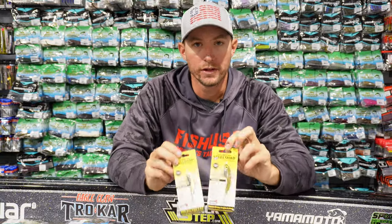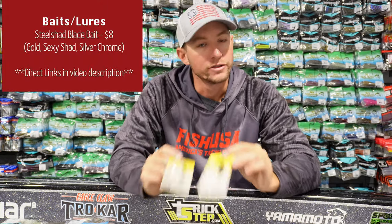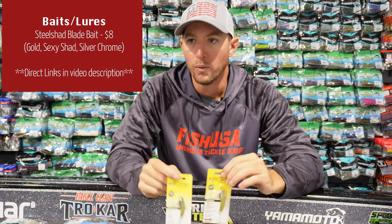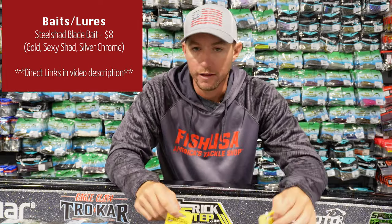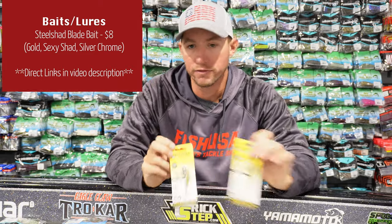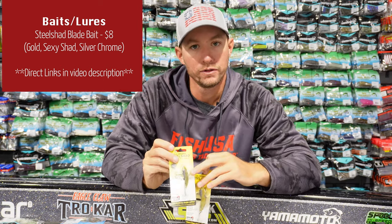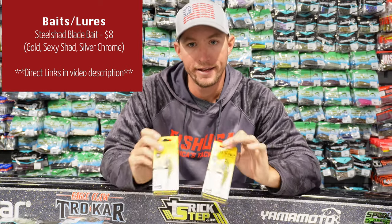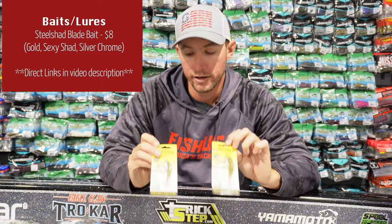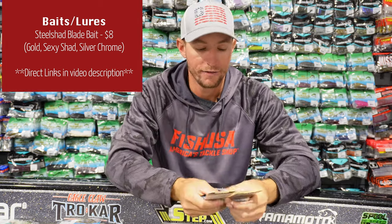Here's another universal bait that catches fish all over the country — the Steel Shad blade bait. These are so simple to fish. It doesn't matter what species you're fishing for, what time of year, or what part of the country — you could tie one of these on and you're going to catch fish. Fresh water, salt water, it doesn't matter. It's probably one of the most universal baits made.